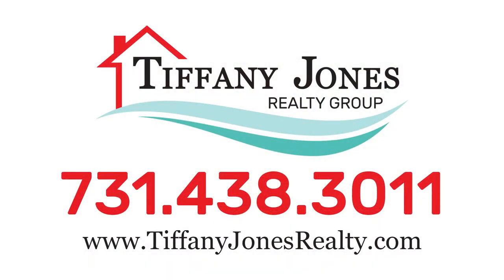Discover more online at tiffanyjonesrealty.com and schedule your personal tour at 731-438-3011 today.